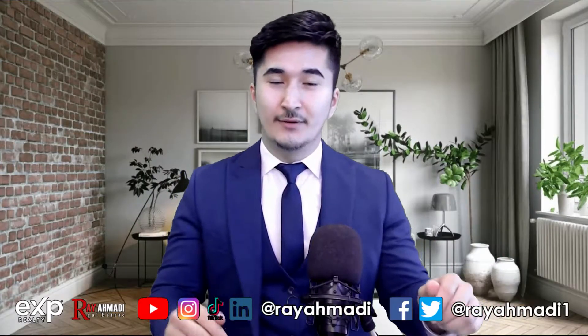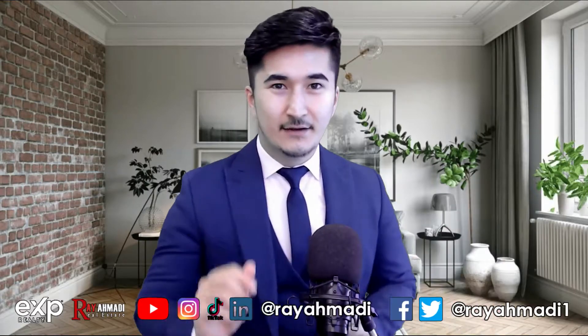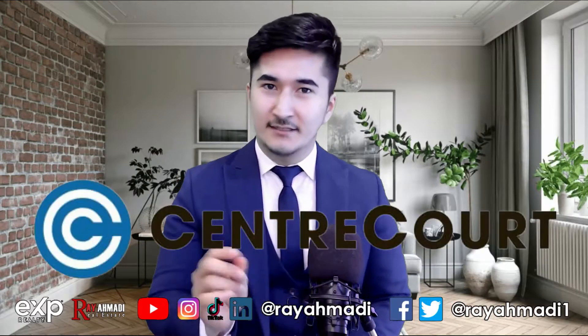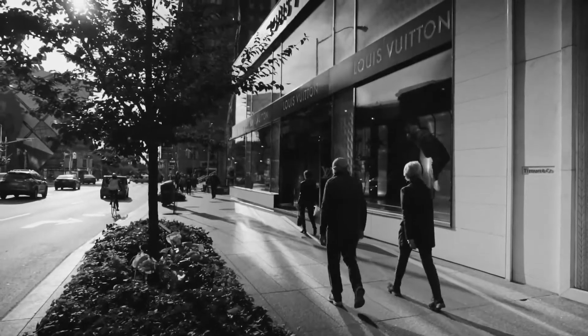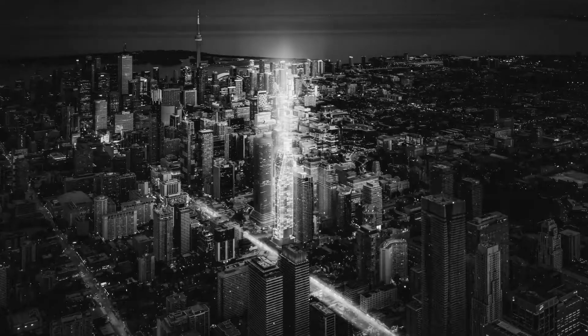Hello everyone. In this video I'm going to introduce you to one of the hottest projects in the downtown area by one of the best builders in the city — Center Court. Introducing 8 Wellesley, and as they say, everybody loves number 8. Everybody really is going crazy about this project, and it's valid because 8 is really exceptional.